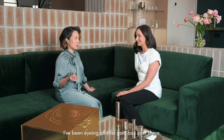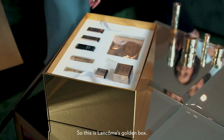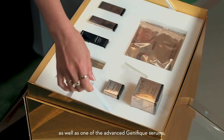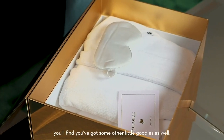I've been eyeing off that gold box over there. Can we open it? Go right ahead. Jump in. So this is Lancôme's golden box. It contains several of our absolute skincare items, as well as one of the advanced Genifique serums. And then underneath it, you'll find you've got some other little goodies as well. So decadent.